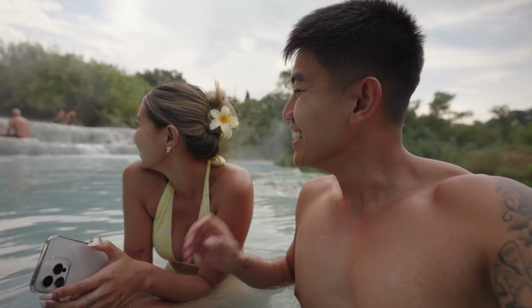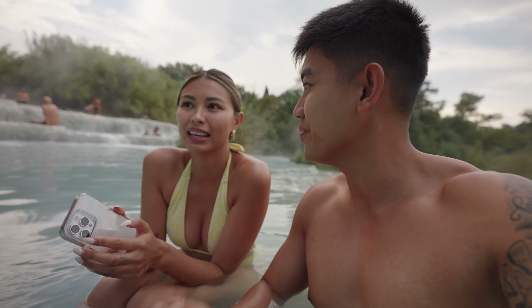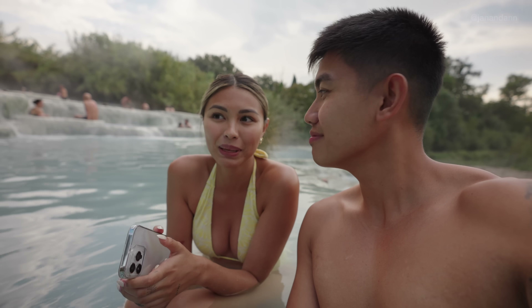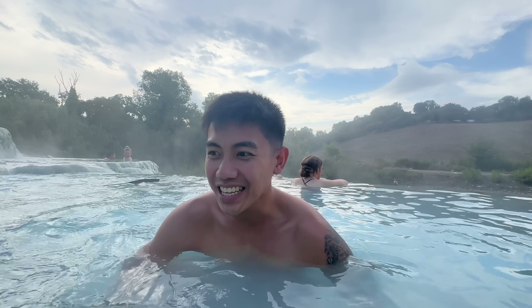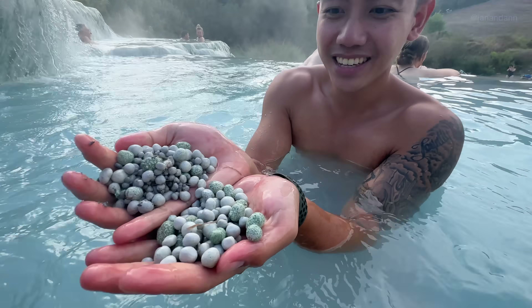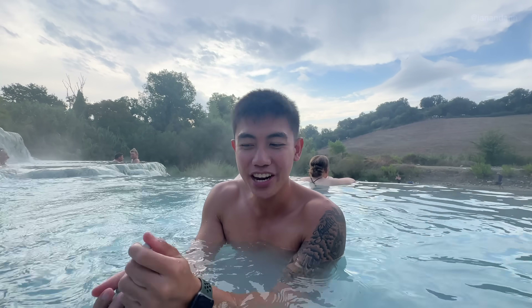This has been on Ann and my bucket list for a long time. Tuscany in general has been really high up there for me. It's so relaxing but so rocky — look at the rocks! I might even take one home.